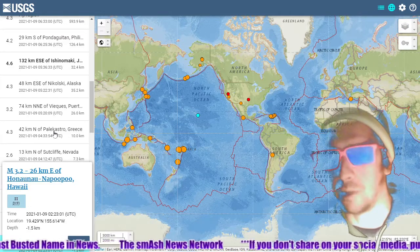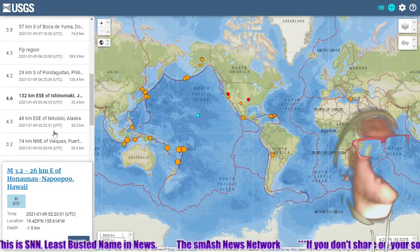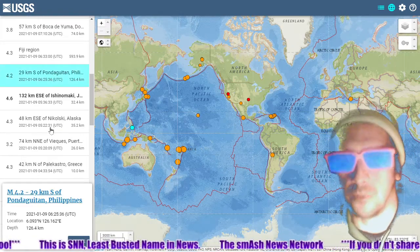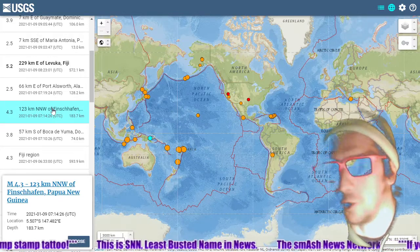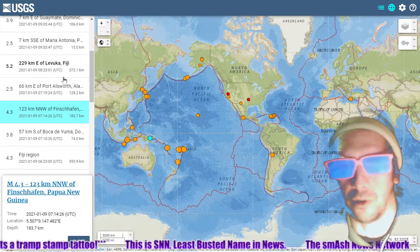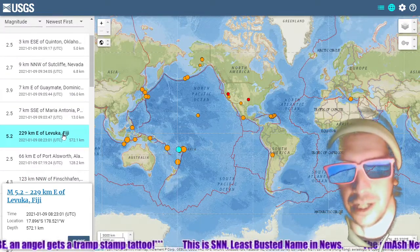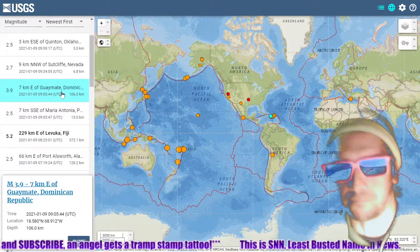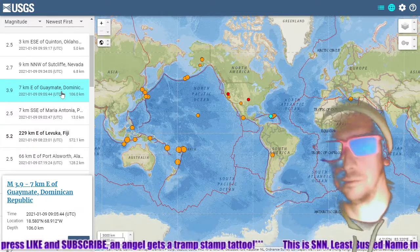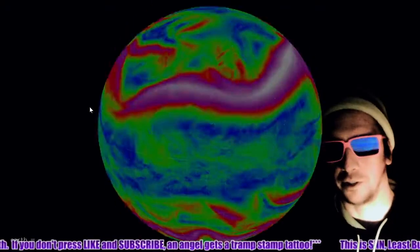Deep quake in the Philippines; deep quake in New Guinea — deep quakes galore. A 572-kilometer, 5.2-magnitude quake by Fiji. A deep quake in the Dominican Republic, a 3.9. Let's move on to the jet streams.